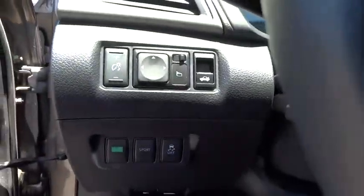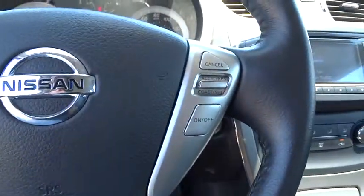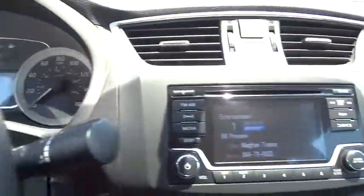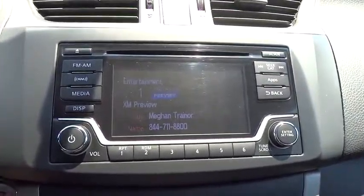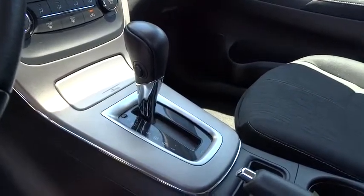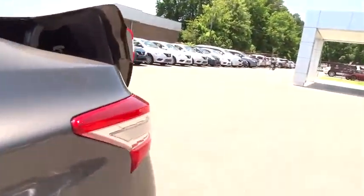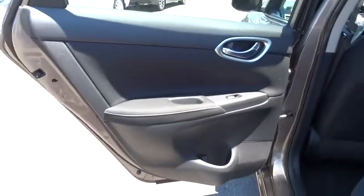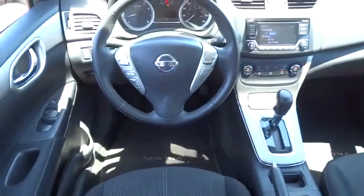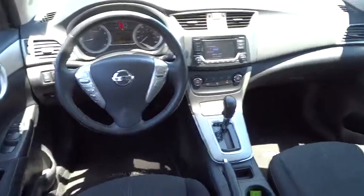Here are some of this vehicle's great options: backup camera, leather-wrapped steering wheel, Bluetooth, low tire pressure warning, leather shift knob. A vehicle like this doesn't come along every day. Come in and get it before someone else does. Thank you.